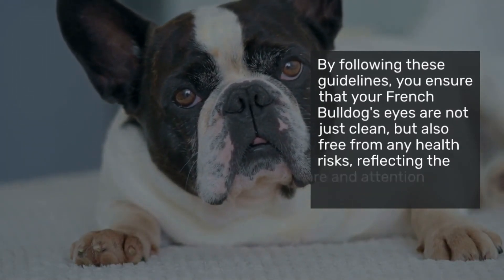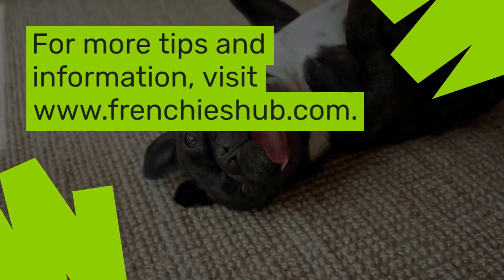Thank you for watching. And don't forget to visit FrenchiesHub.com for more tips and information.